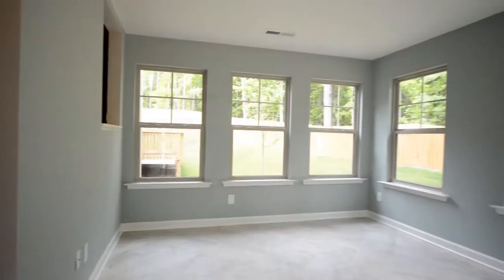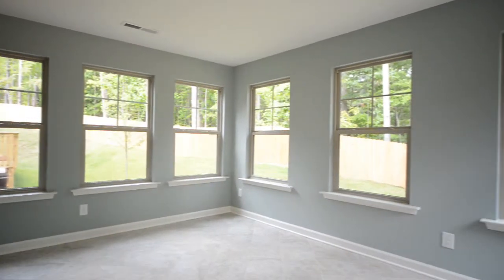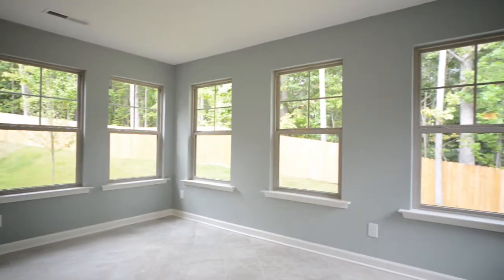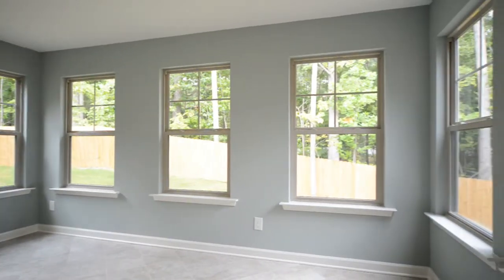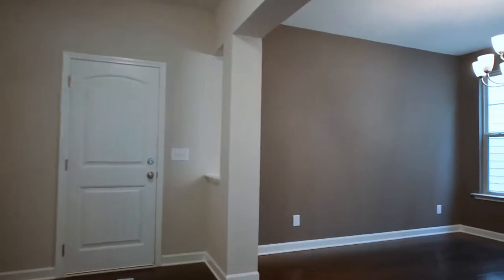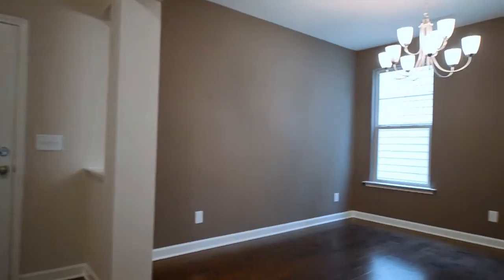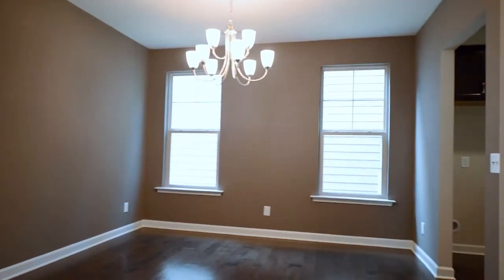The stunning light-filled sunroom is the perfect place to bring the outdoors in. This stylish dining room with its charming architectural entrance accents provides plenty of space for those special family gatherings.